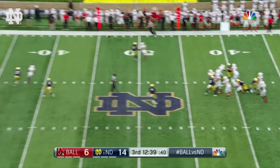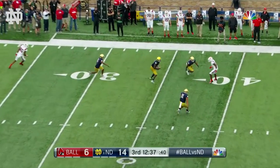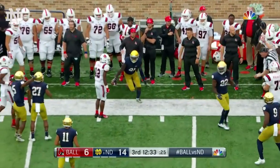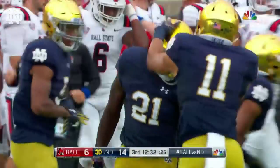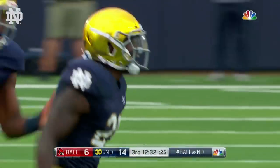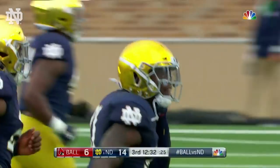Second down, here is Neal — throwing, intercepted. Number two for Jalen Elliott, out of bounds at the 45-yard line. Drew Tranquil brought the pressure, and Jalen Elliott goes from no interceptions in his career to two in this game.